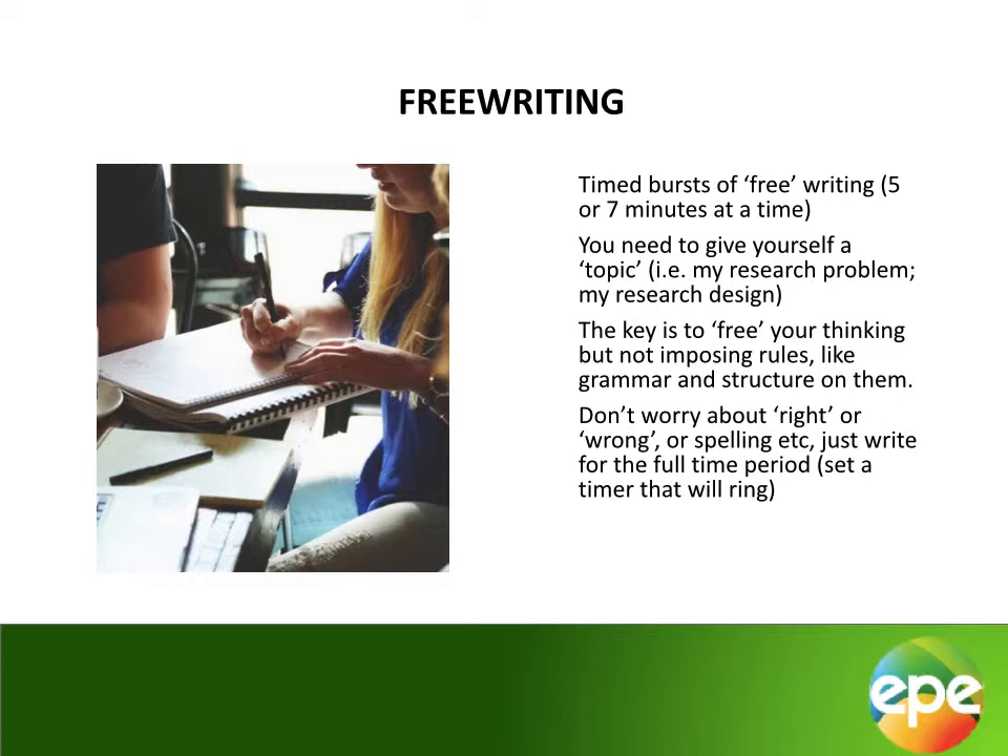Rather, you should focus on your thoughts and getting them out of your head and onto the page in whatever form they may take. It is a form of brainstorming where you let your ideas flow without judging them until you have written them down. This is often a useful tool if you are starting a piece of writing but are struggling to find an entry point, or after you have done a set of readings and would like to begin writing a chunk of a literature review, theory, or methodology chapter. You will need a timer, but this time you are only going to write for five or seven minutes.